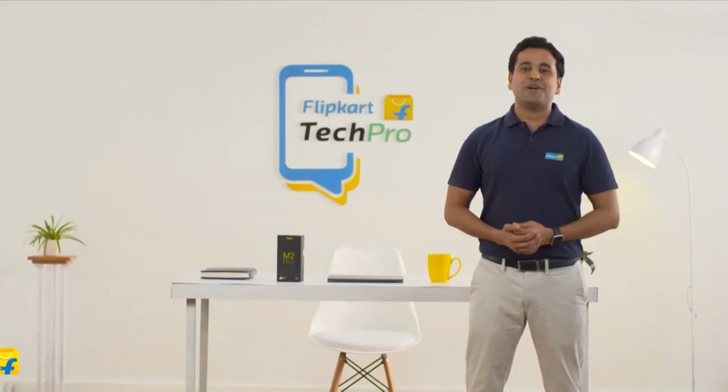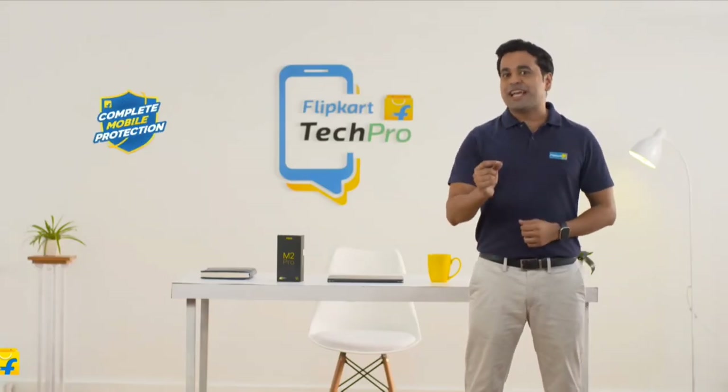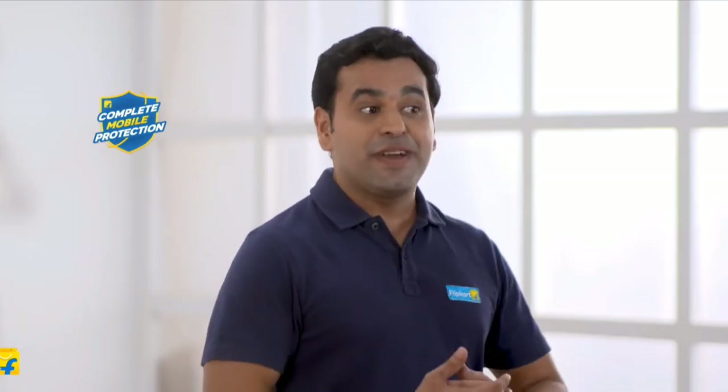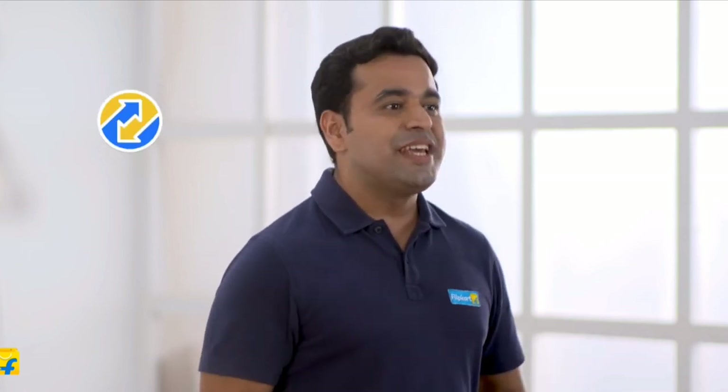Here's a tip for the purchase of your next phone. Do check out Flipkart's complete mobile protection program that takes care of any damage to your phone at minimal price. You could also check out the hassle-free exchange policy which will give you maximum value for your current smartphone.